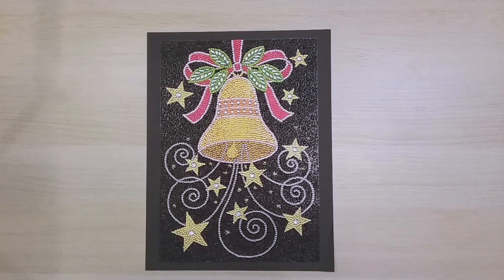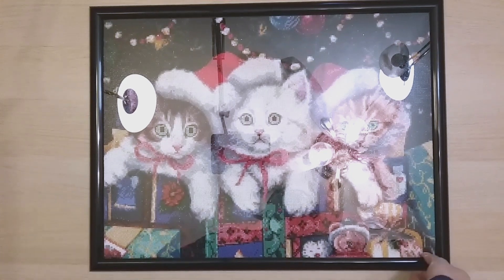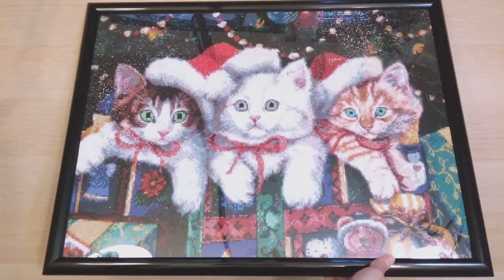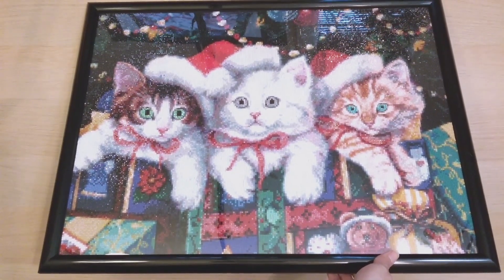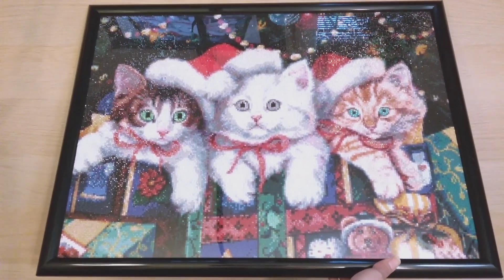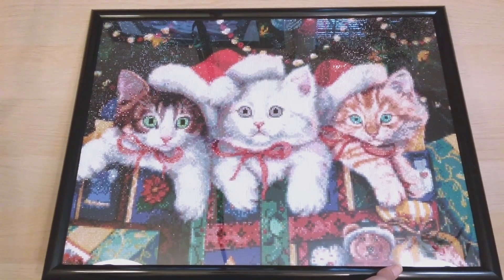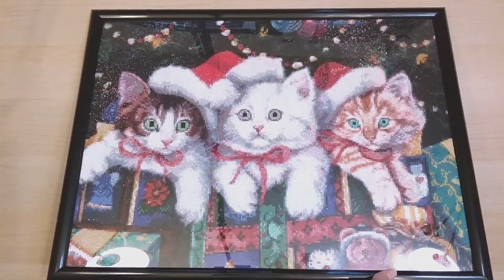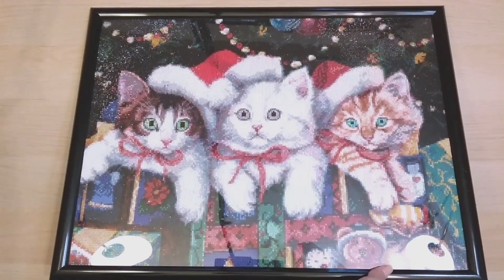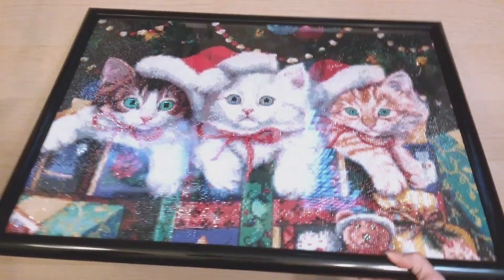The first December finish, number 132, is 'Meowy Christmas' from Paint with Diamonds — they sent it to me for review, so this was my first Paint with Diamonds kit. It's super super cute. I had it hanging at work for Christmas and it just makes me smile. I kind of wish it wasn't so Christmas-themed so I could keep it up all year. I did bling it up by adding rhinestones for the eyes.